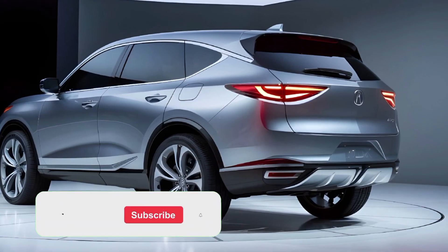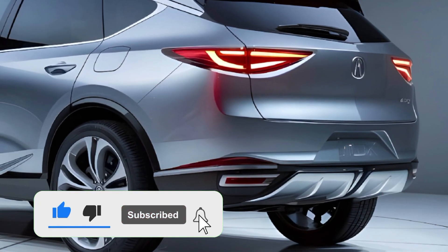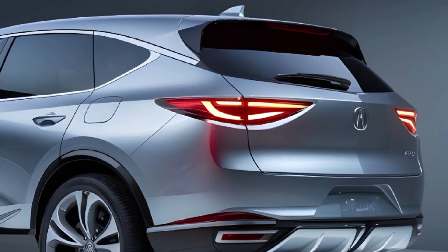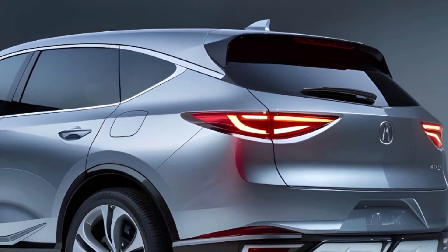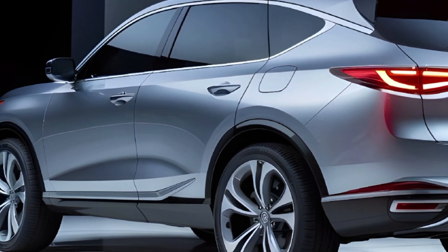Welcome back to my channel. Prepare to be captivated by the all-new 2025 Acura MDX — a true masterpiece of automotive engineering and design. This stunning SUV is set to redefine the luxury segment, offering an unparalleled driving experience that seamlessly blends power, sophistication, and advanced technology.